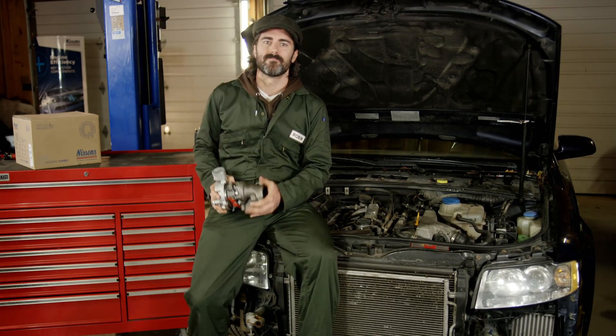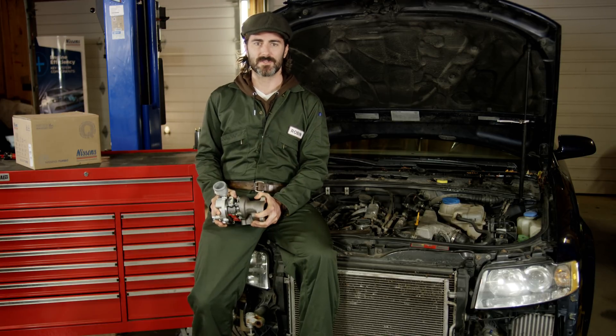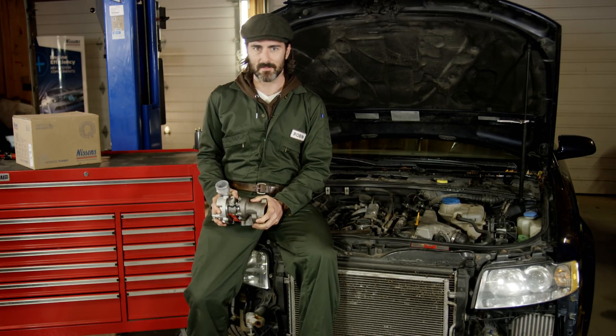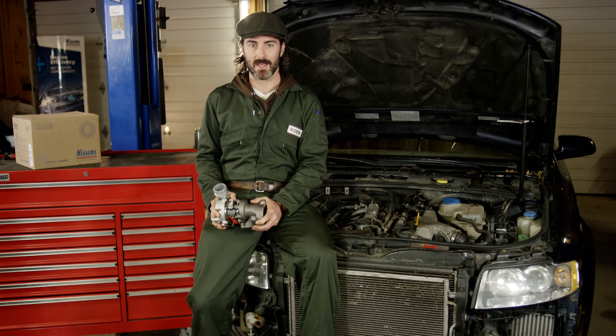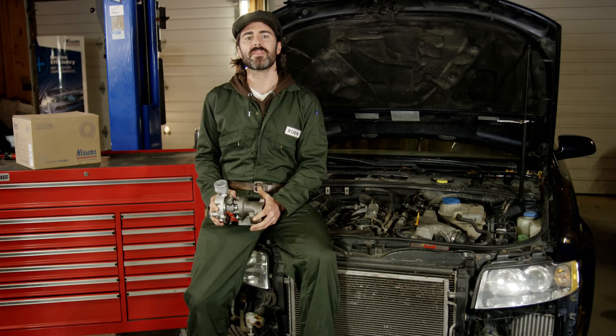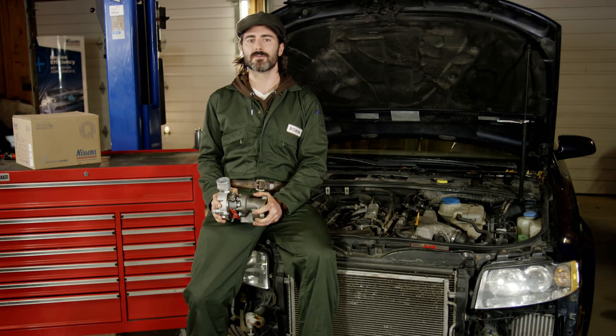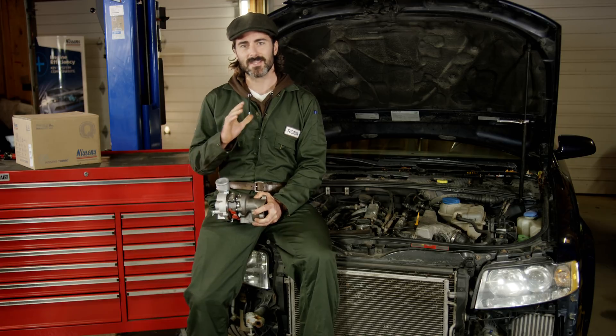Hi there, I'm Robin. When it comes to the turbo replacement process, there are many useful tips, tutorials, and complete guides on how to perform the fitting properly the first time. Regardless of the approach you choose to follow, there's one thing to be crucial about in the process: there must be a troubleshooting of the turbocharged system and an understanding of why the previous turbo has failed. Join me for a short review of the recommended troubleshooting steps in the turbocharger replacement.